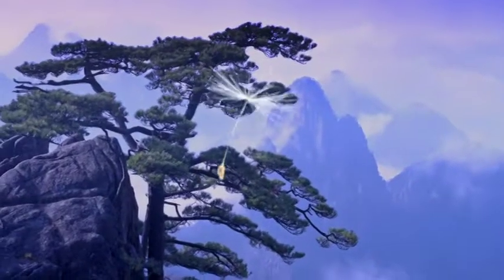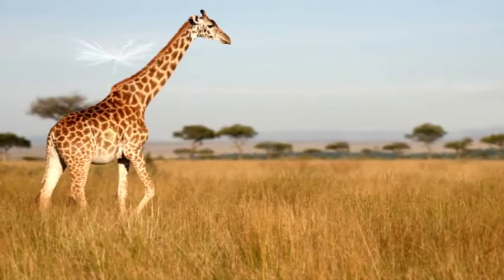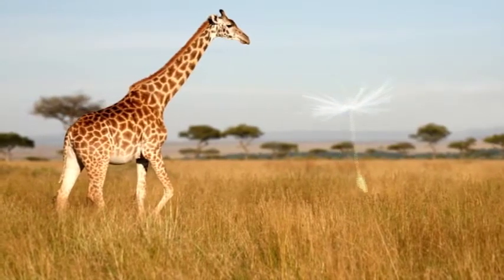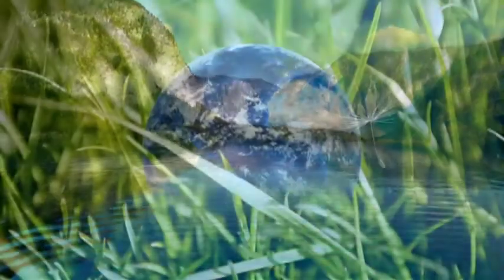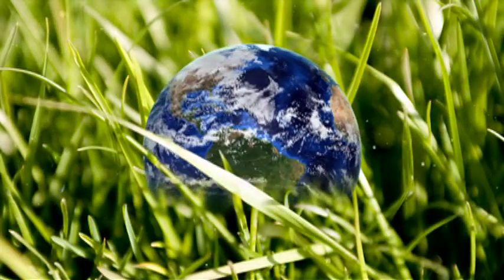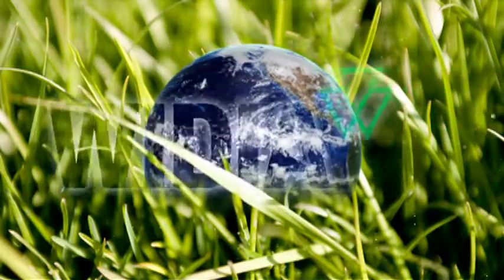Green is in the details. The environment is one of our core values — preserving our resources, protecting our planet. As a global leader, we lead by example.